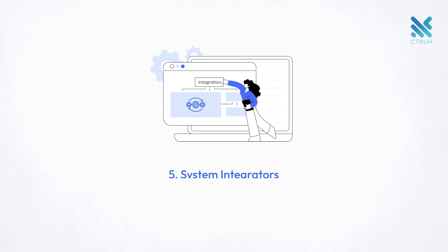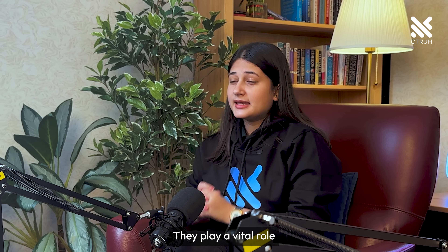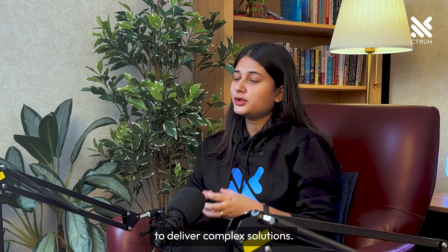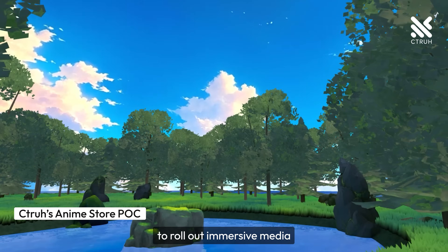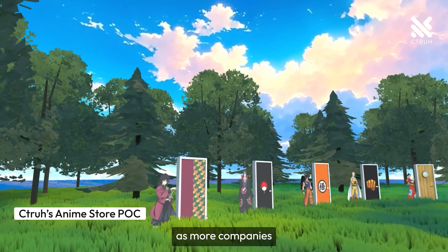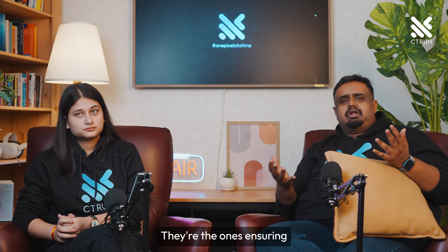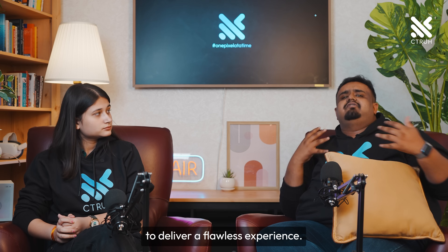Next are the system integrators, who are the unsung heroes. You might have heard of companies that provide metaverse as a service. They play a vital role in integrating all these elements to deliver complex solutions, working closely with hardware and software to roll out immersive media applications on a large scale. Their importance has skyrocketed as more companies turn to immersive media for training, development, and beyond, ensuring all these advanced technologies work in harmony.